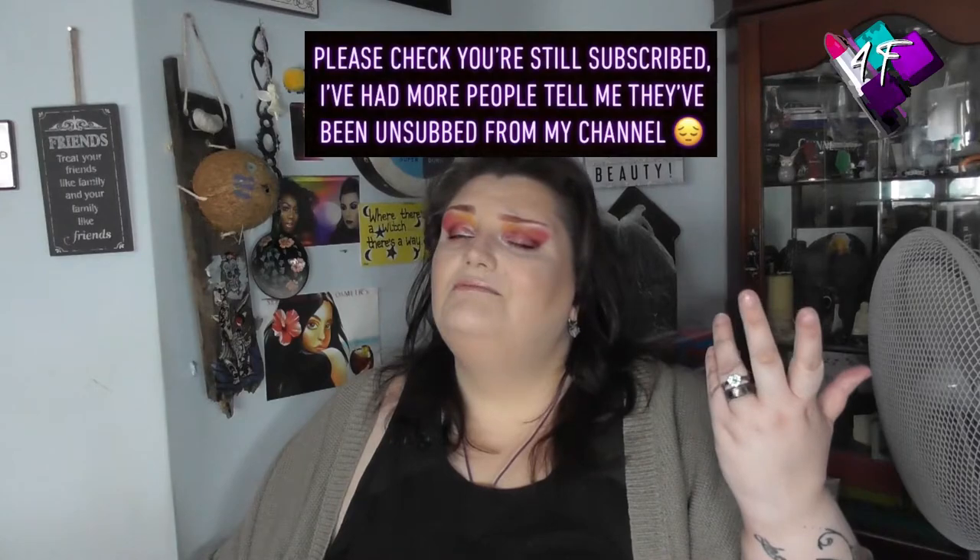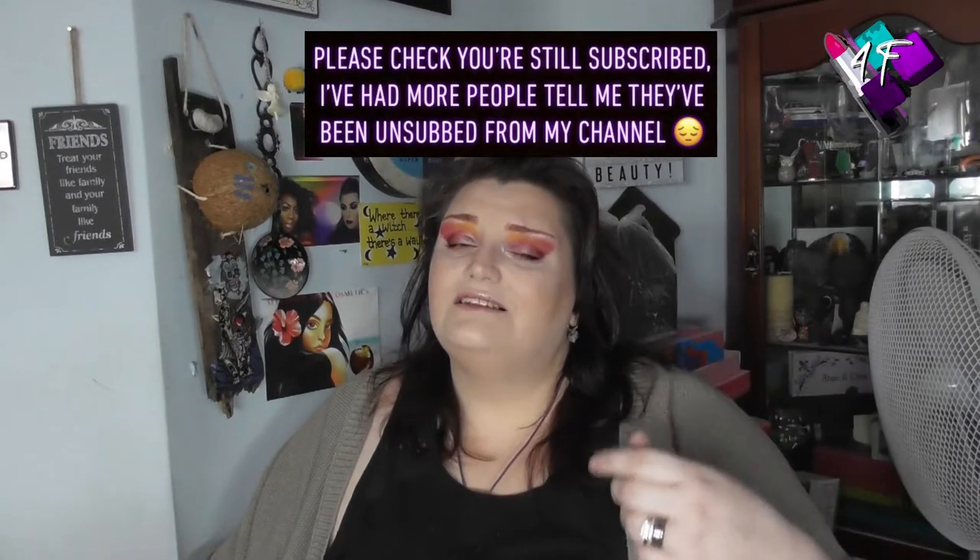Hey, when will I be YouTube famous? I don't know, probably never. What I do know is this is 4F Beauty and you are very welcome.